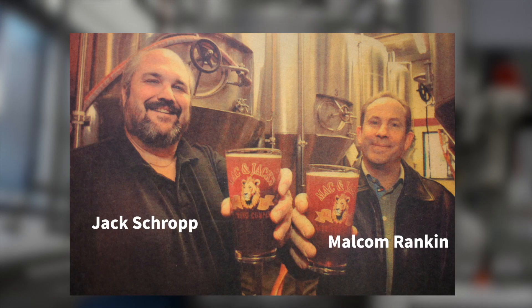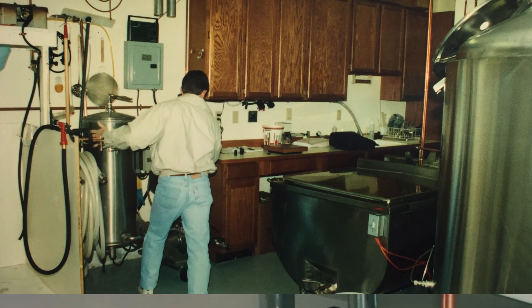Mac and Jack's Brewery, founded in 1993 by Malcolm Rankin and Jack Schropp, started in Jack's garage making 200 kegs a month.